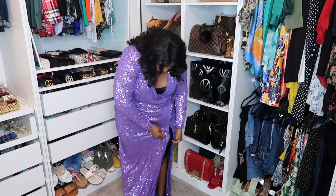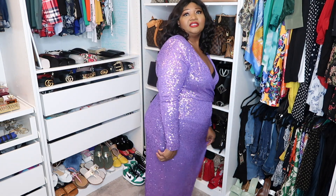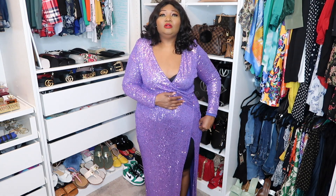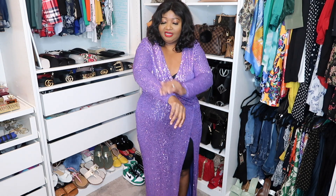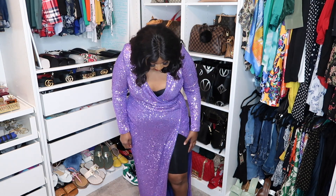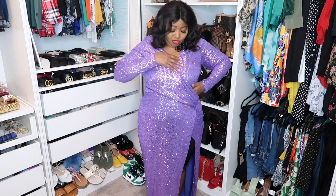Outfit number four is a very nice and bright purple dress. If you're invited to a New Year's Eve party, this is another nice dress to wear. It's from Fashion Nova in XL or double XL. I love the color - the only thing I don't like is that the fabric tends to stick together. Other than that, it's nice. I'm wearing Spanx inside, and with the right bra it'll look great.